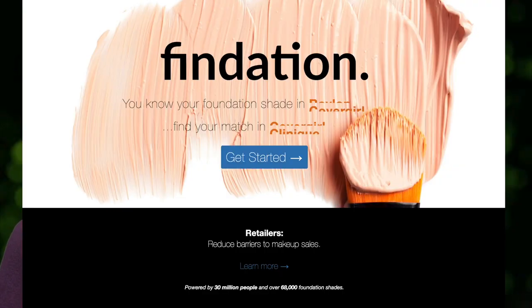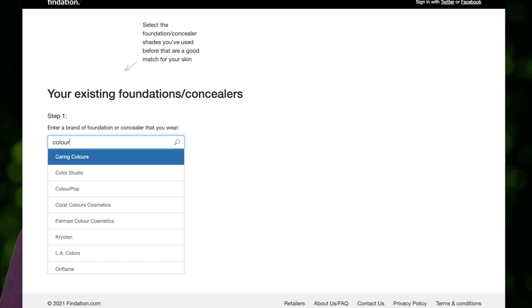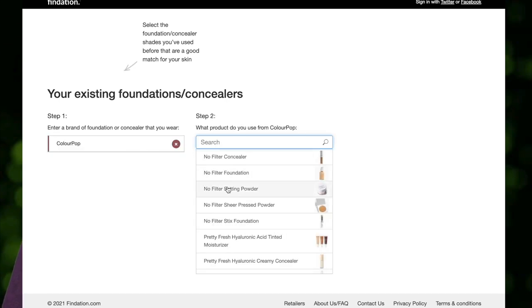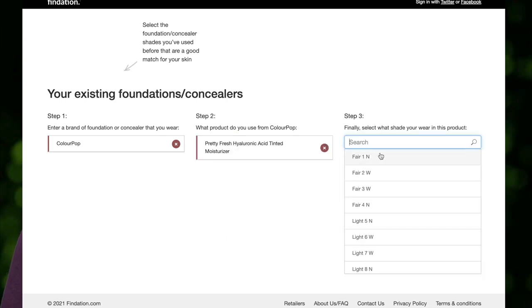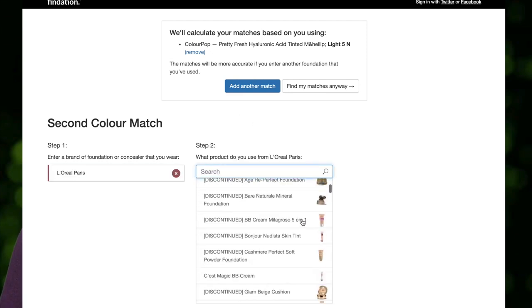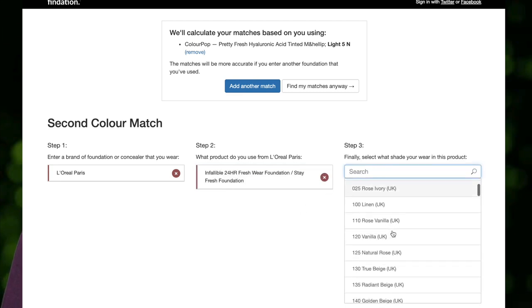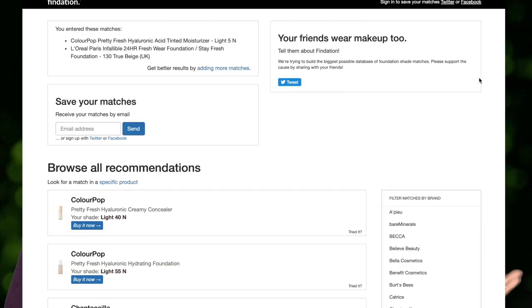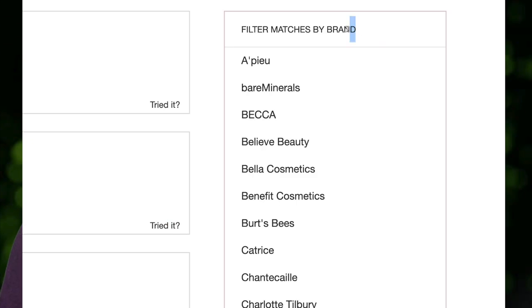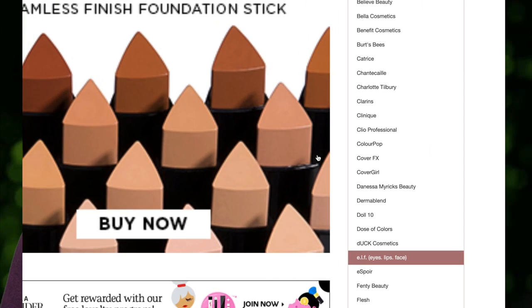Findation isn't the prettiest website, but what they've done is index every single foundation and shade — discontinued or not. You can search for your shade in a different foundation you want to try. You enter one foundation you know matches your skin tone, ideally a second one too, and then put in the foundation you're searching for. It will tell you which shade to try from that line, and it is amazing — spot on with every single foundation I've wanted to try.